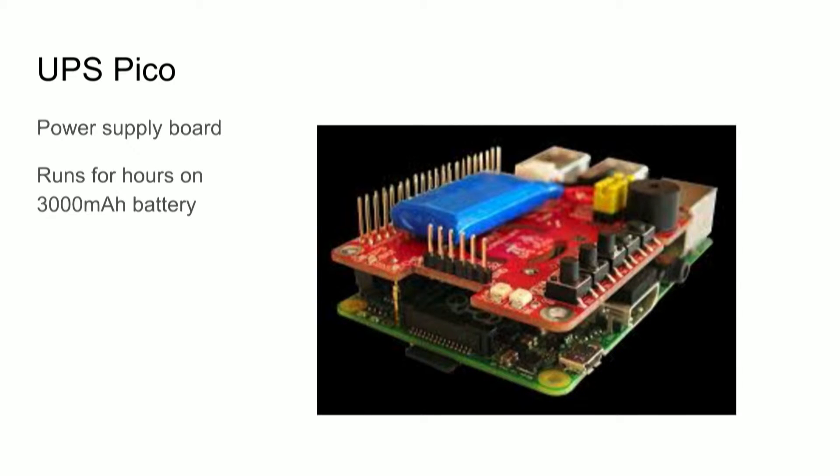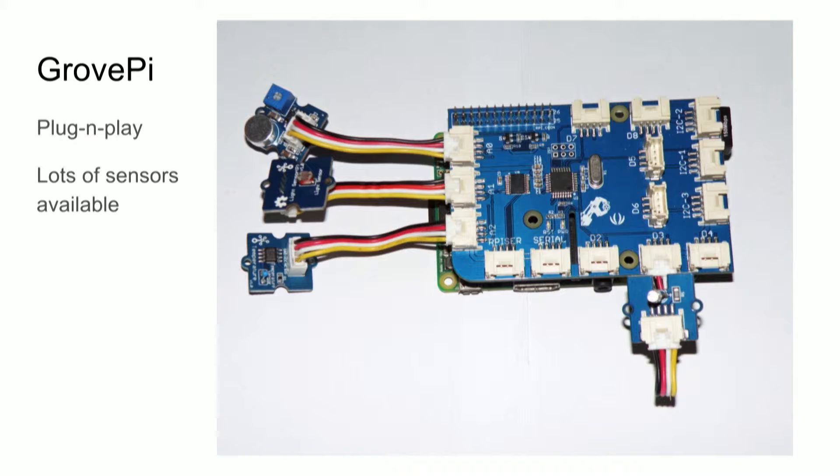For adding sensors to the robot, I got a Grove Pi. A Grove is a certain kind of board, available for both the Raspberry Pi and Arduinos. It comes with a standard connection where you can plug in all kinds of sensors — you can buy sensors with the right connector, just plug it in and it works. Instead of having to hassle with resistors and wires, it's just plug and play.